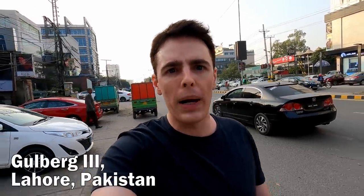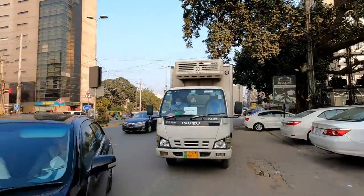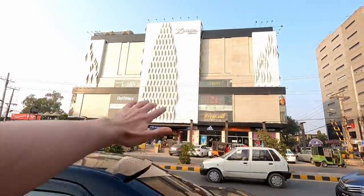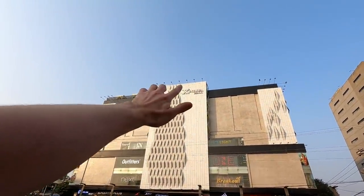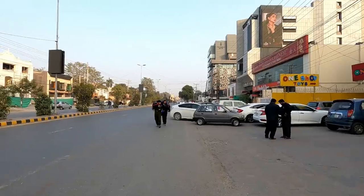Good afternoon from Lahore, Pakistan, where I've been for the last week. I'm staying in the Gulberg area. As you can see, it's a fairly new, modern area. Lots of malls and stuff. You can see this mall, it's got a Chinese name — Jinhua Mall. There's a lot of Chinese investment in Pakistan.